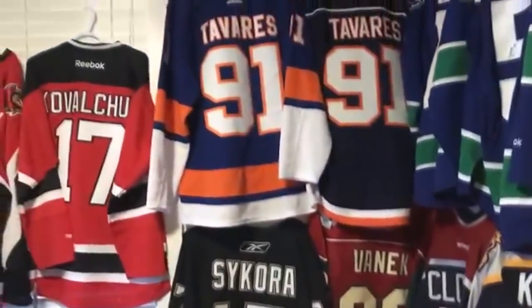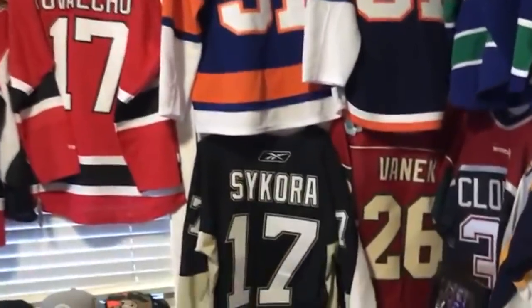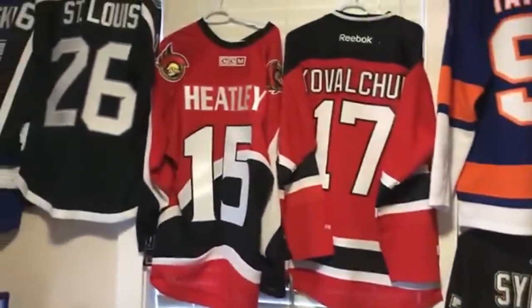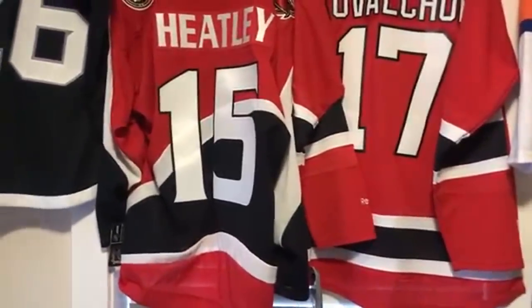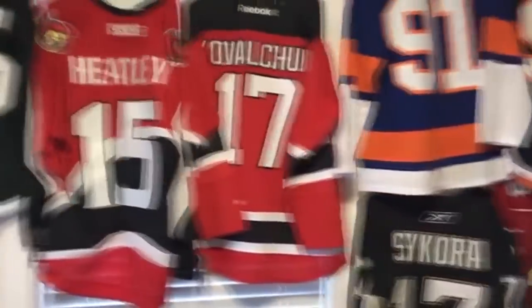She didn't really know any better. Tavares, Tavares, Peter Sikora, Thomas Vanek, Danny Heatley — that's a throwback jersey right there with the old Ottawa Senators logo on the front. Kovalchuk, Marty St. Louis, Vasilevskiy.